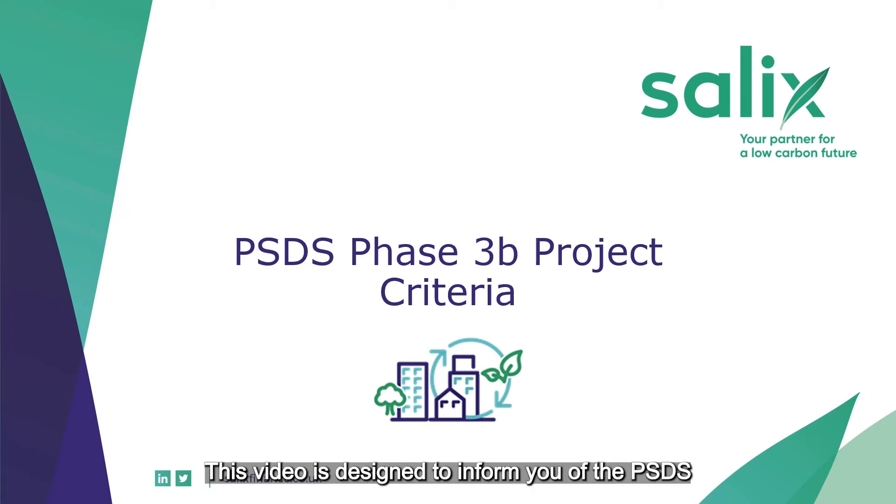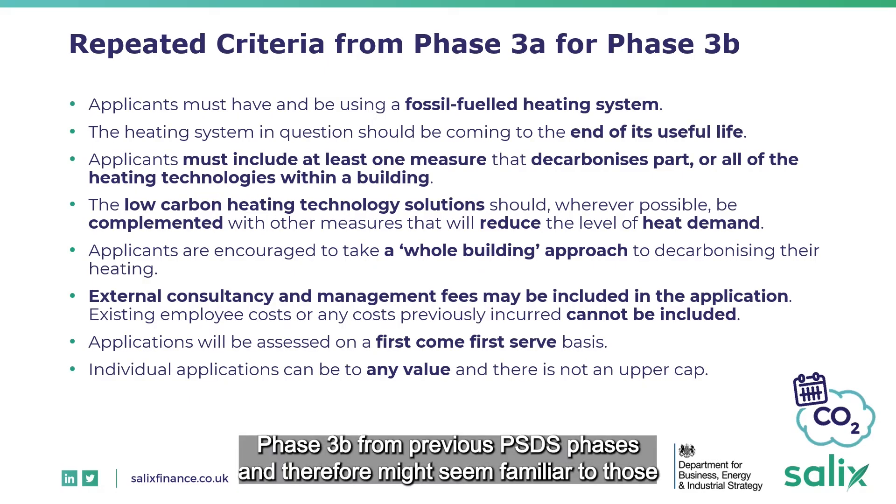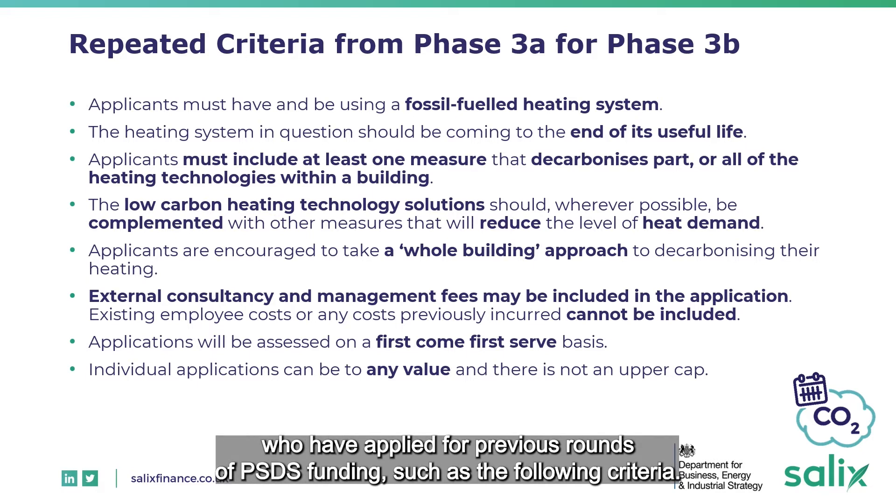This video is designed to inform you of the PSDS Phase 3b eligibility criteria. Some of the criteria will be repeated for PSDS Phase 3b from previous PSDS phases and therefore might seem familiar to those who have applied for previous rounds of PSDS funding, such as the following criteria.